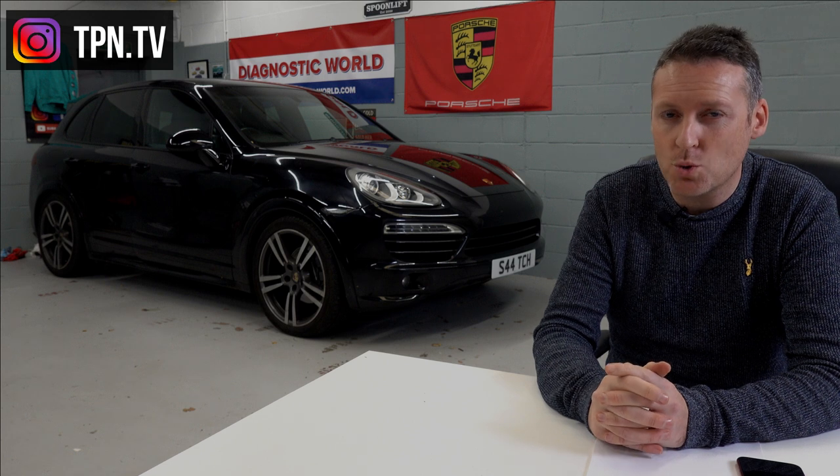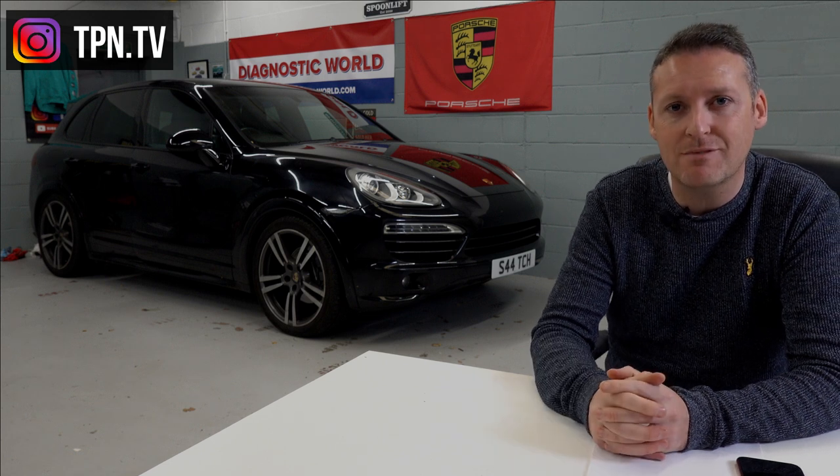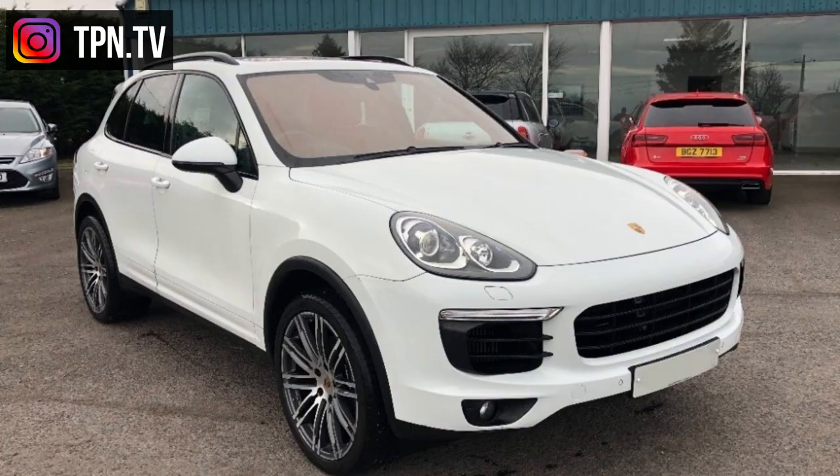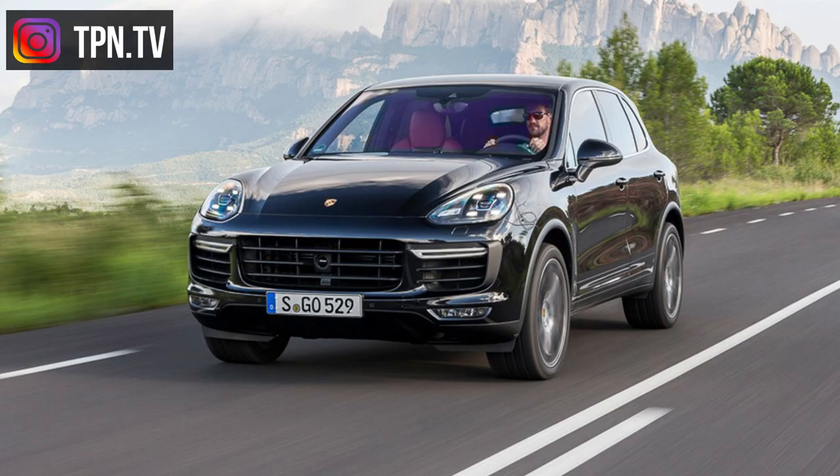The Cayenne was facelifted in 2014 with a range of minor external differences, and they also added the E-Hybrid. The facelift includes a new front bumper, new bonnet, new lights — all models now get xenon lights, the Turbo comes with LED headlamps, and all cars now have DRL.